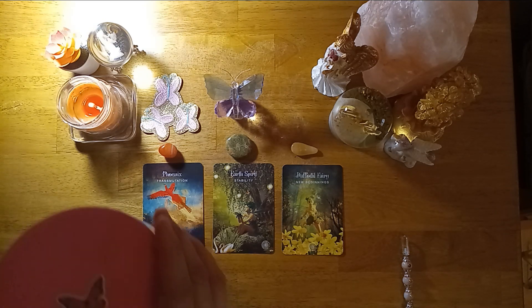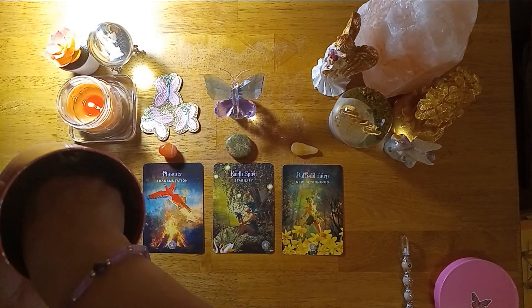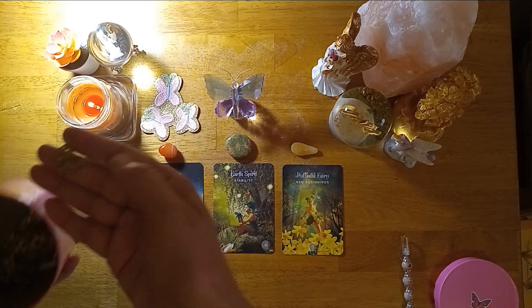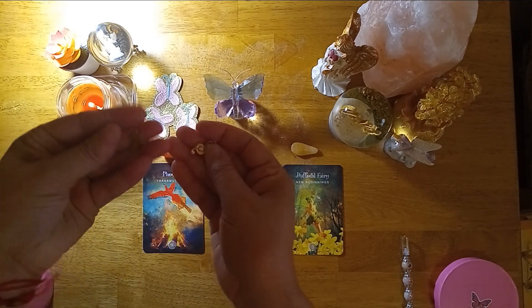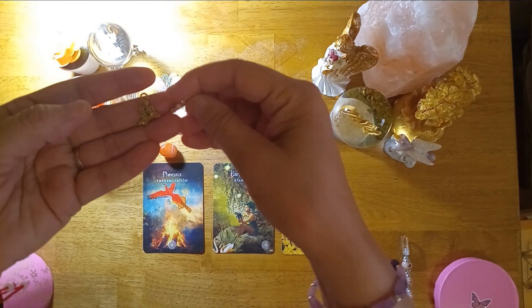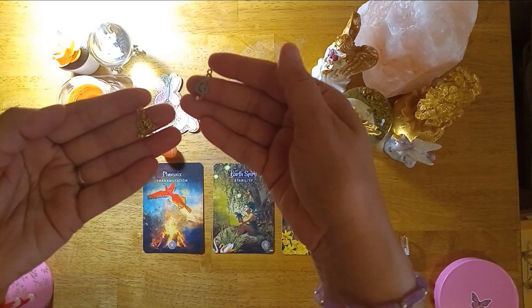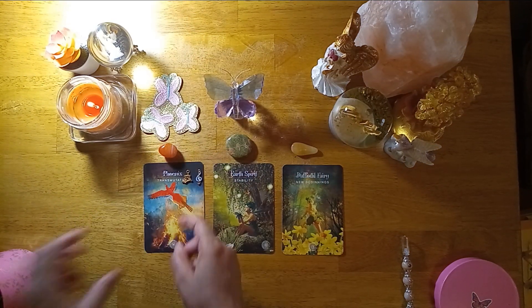We're going to reach into the charm box and pick one charm for each pile. Pile number one — you have two actually. You have a sandcastle and a blue musical note. So I'm going to do two for the other piles too.